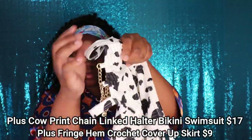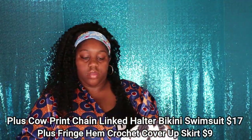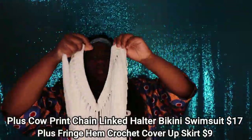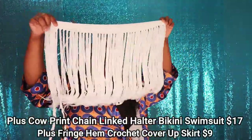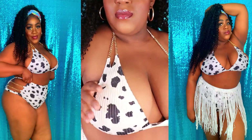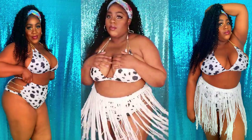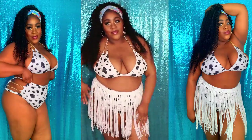This next swimsuit is called the Plus Cow Print Chain Linked Halter Bikini Swimsuit, and it retails for $17 on their website. I also paired it with the Plus Fringe Hem Crochet Cover-Up Skirt, which retails for $9 on their website. As you guys know, cow print and animal print have been in, so y'all know I had to pick up this gorgeous cow print swimsuit. This swimsuit is my absolute favorite. One thing I will say is to size up in this swimsuit, because the chains on it can easily break.